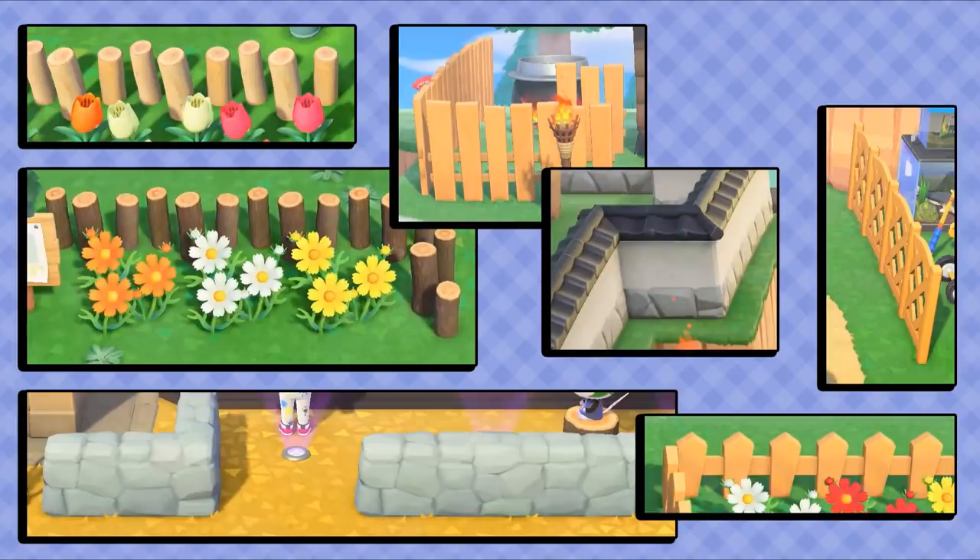Number ninety-nine: there are many types of fencing that you can use to bring your island together. You can create these by using a little mallet and connecting them together one section at a time.